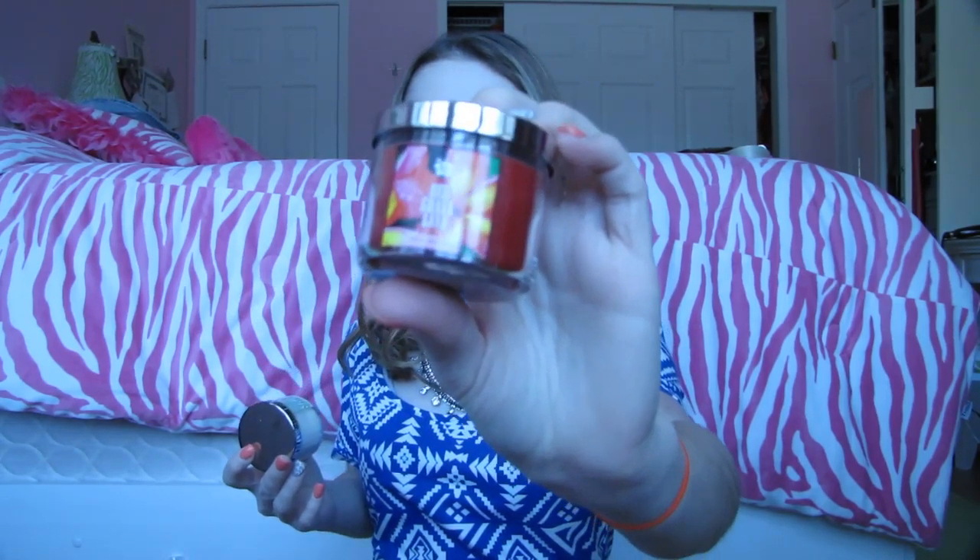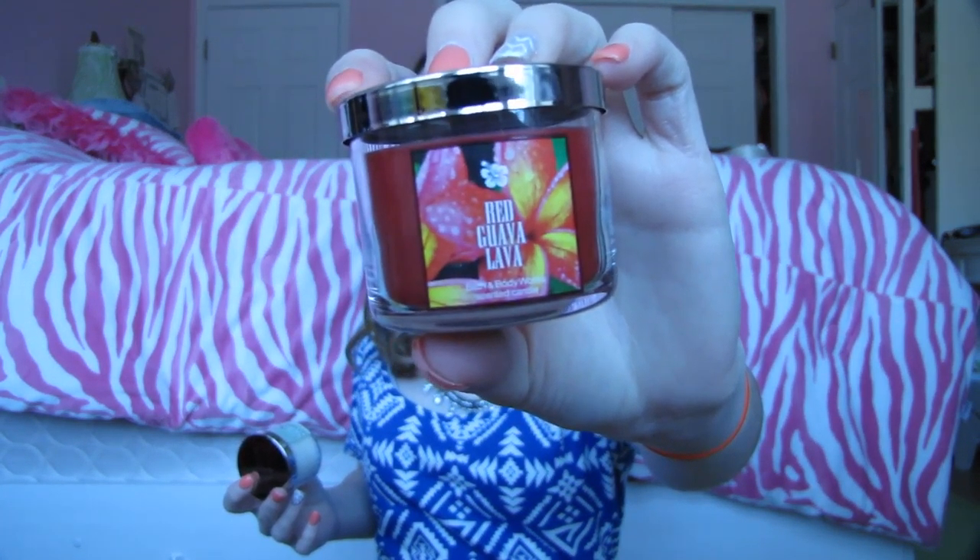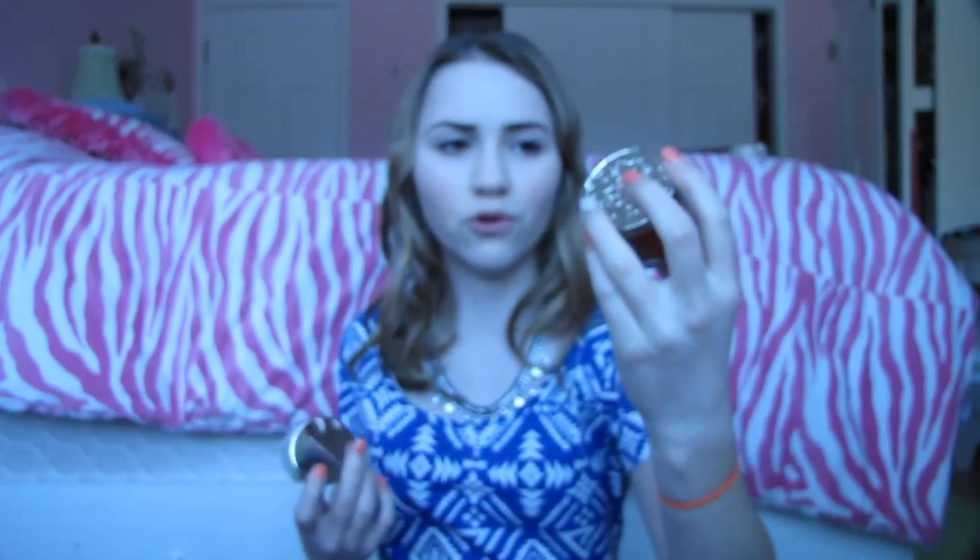Everything is brand new — I bought it all for you guys. So this is a really cute mini black purse, and inside I filled it with some goodies. First is this Bath and Body Works Travel Size Beautiful Day Shower Gel — it's a great overall happy spring scent and I love it myself. Then I got you guys two mini candles from Bath and Body Works in the scent Red Guava Lava, which is a really nice Hawaiian, tropical, spicy, fresh floral scent.